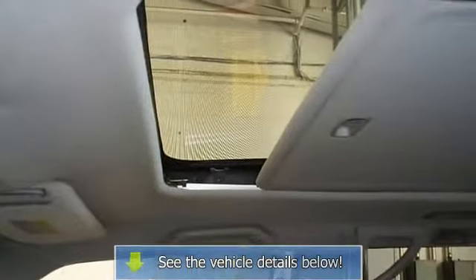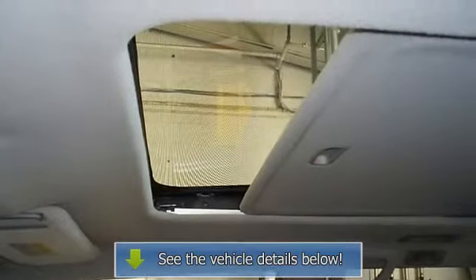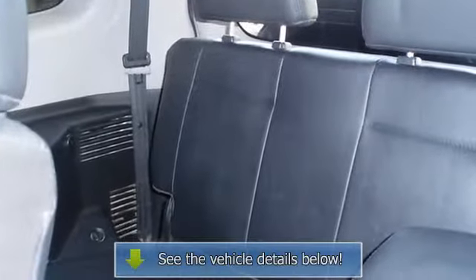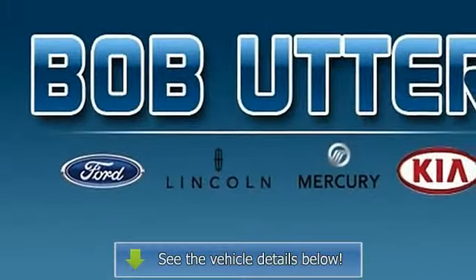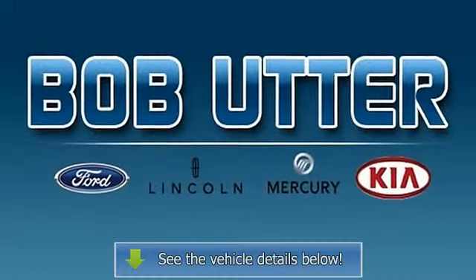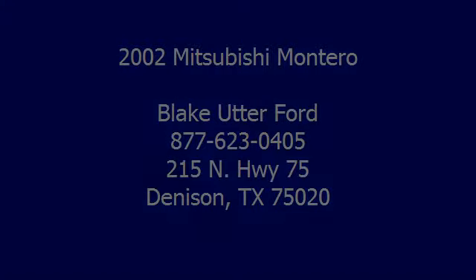View all our inventory at www.bobutter ford.com or www.bobutterKia.com. Call or email Terry Irby, Internet Relations Manager. Follow us on Facebook. We'll see you next time.